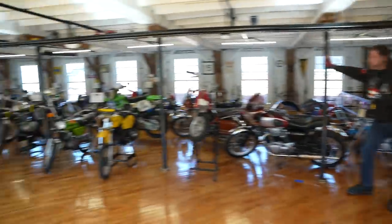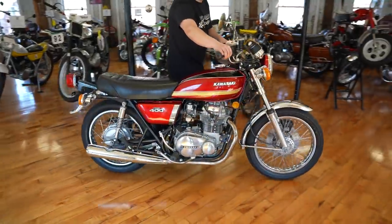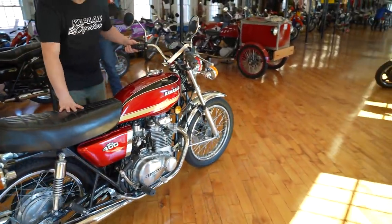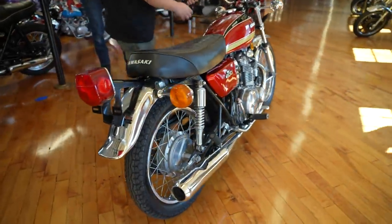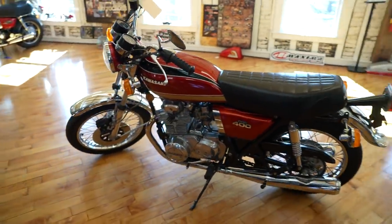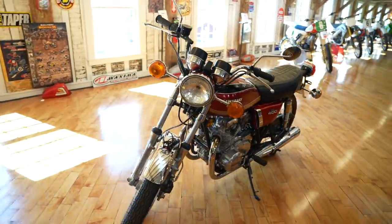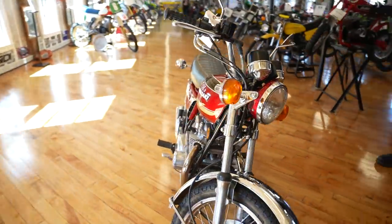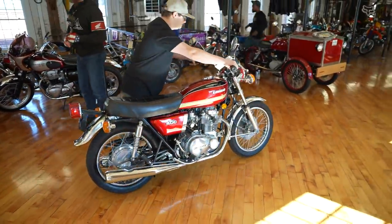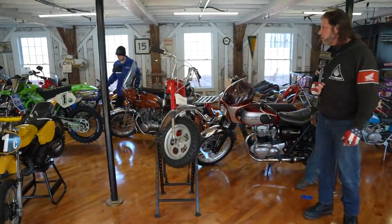Next bike coming up is probably the nicest cosmetically of the lineup of KZ 400s. The paint job on this thing is just beautiful — red, gold and black. All the aluminum on this thing is polished up beautifully. This has been given a full cosmetic preservation service and you can tell she's an absolute beauty. This thing runs great — it's got 3,000 miles on it and it's in pristine condition. Probably the nicest-looking one in the country.